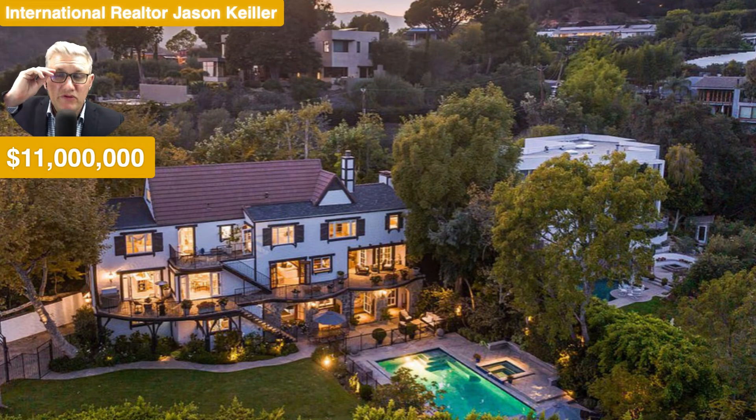Hi, Jason Keeler here, The Property Review Show. Good to see you. Let's check out the Lifestyles of the Rich and Famous. Today in Los Angeles, $11 million, as we look at this amazing home. And it is a beauty — a country cottage mansion.